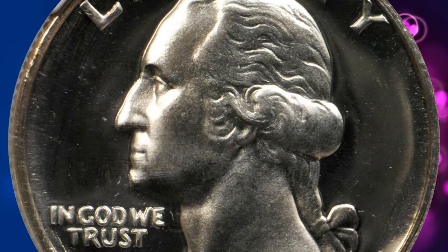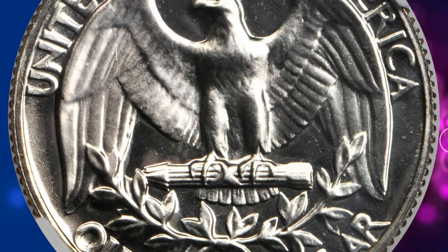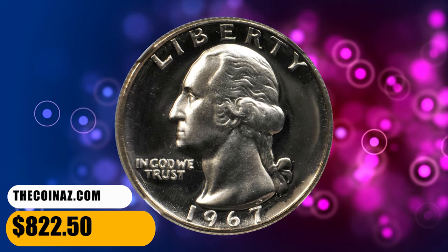This is the finest example graded by NGC. The fields have superlative, watery reflective surfaces and the devices are fully rendered by the dies. It was sold for $822.50.